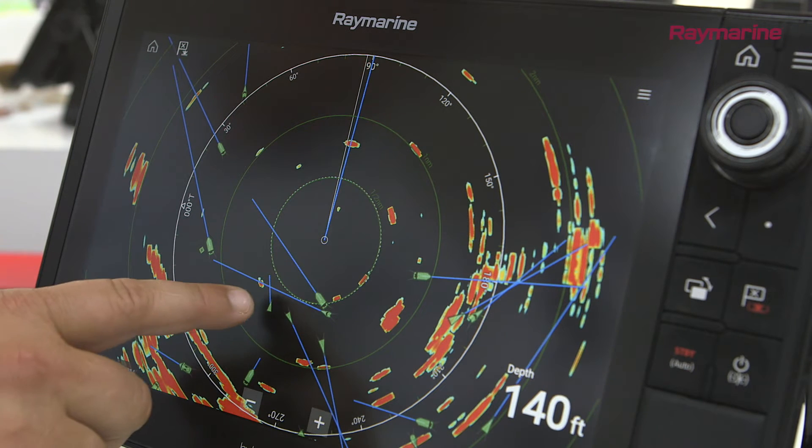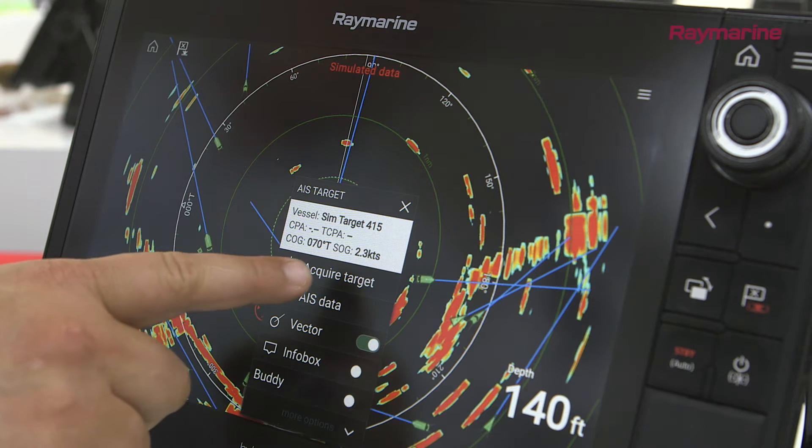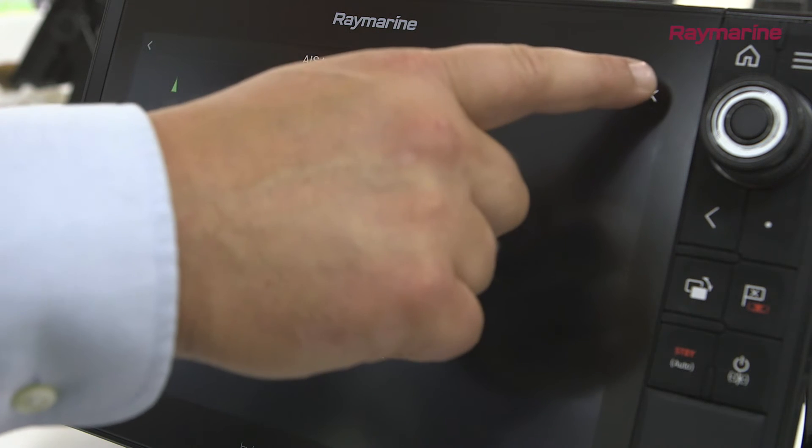The AIS contact icon will typically sit on top of a live radar target. A simple touch of the icon lets you see the vessel's name, radio call sign, course, speed and more.